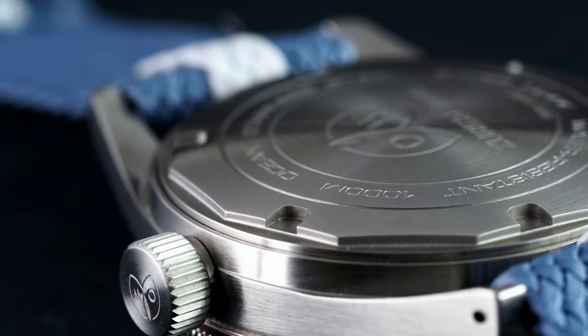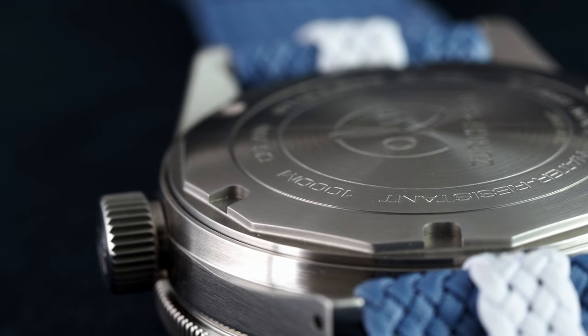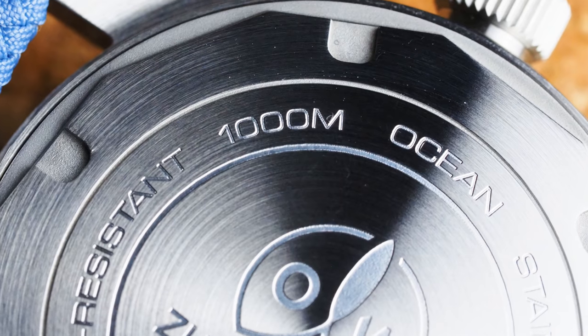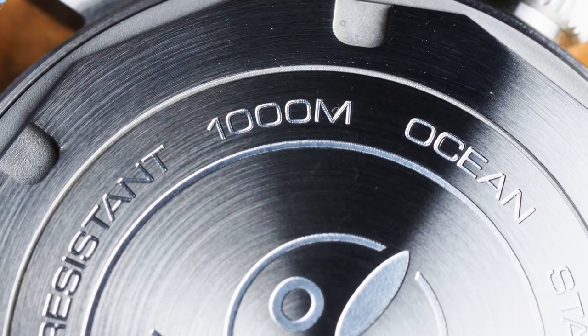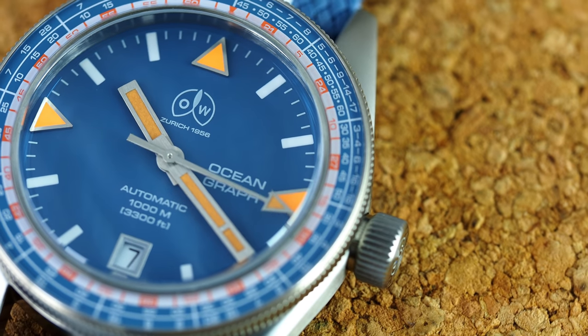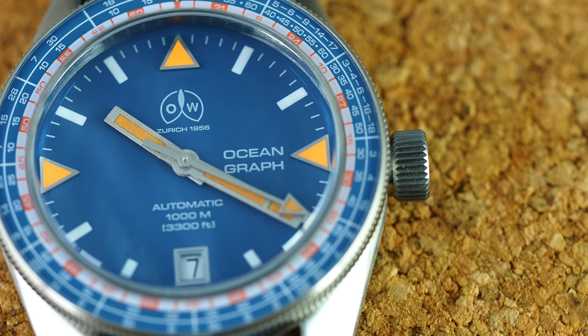Meanwhile, the case back, now screwed on, makes servicing cheaper and less time consuming, as with a solid back the front of the watch has to be entirely removed if you reassemble the watch and find that it isn't keeping time once in situ. As a result, you can probably see that the spirit of a proper tool watch has been maintained by adding these modern details.